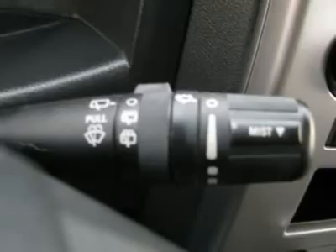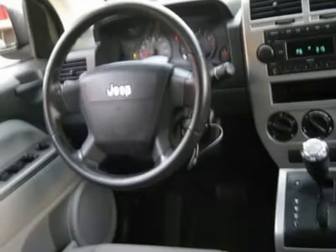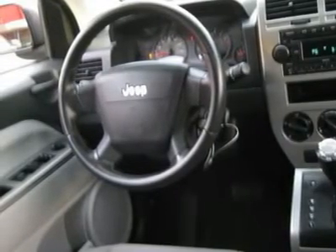Passenger airbag, keyless entry, security system, ABS brakes, rear defogger, fog lights, intermittent wipers, AM/FM CD player, sport package, cloth interior, four-wheel drive, cup holders, heated mirrors, premium wheels.